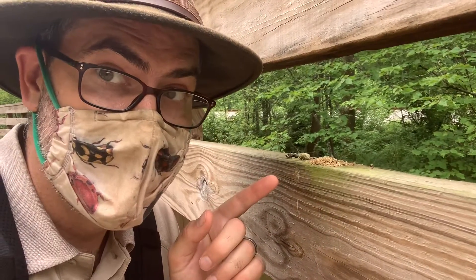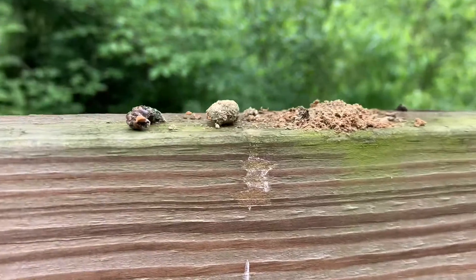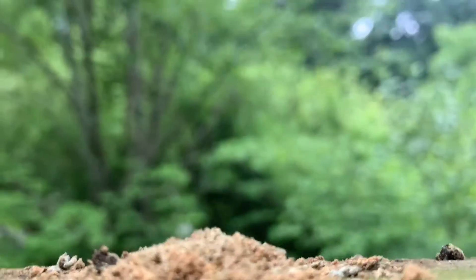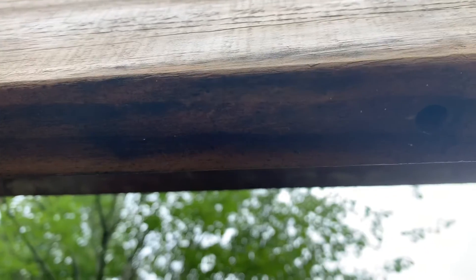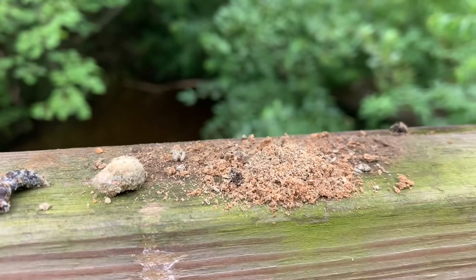I'll show you a little bit more closely. Here's what we found: a little pile of sawdust. If you look above it — I don't know if you guys can see it — there's a hole from a carpenter bee. There it goes. Can you see it now? And then just below that hole, that's where we found this.